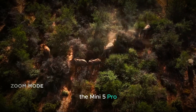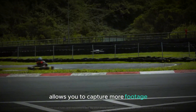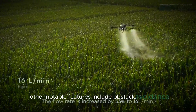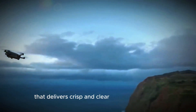The Mini 5 Pro is also expected to boast an impressive flight time of up to 40 minutes. This extended flight time allows you to capture more footage and explore further without worrying about the battery running out too quickly. Other notable features include obstacle avoidance, which helps prevent collisions and ensure safer flights, intelligent flight modes that make it easier to capture complex shots, and a high-resolution camera that delivers crisp and clear images and videos.